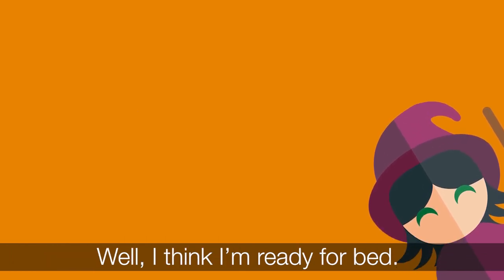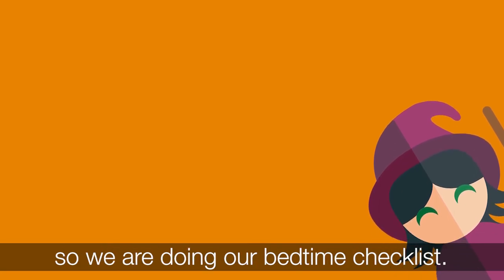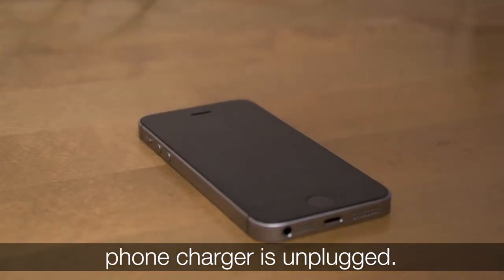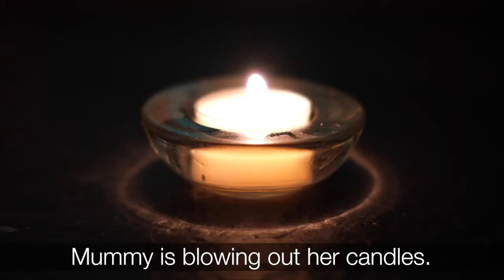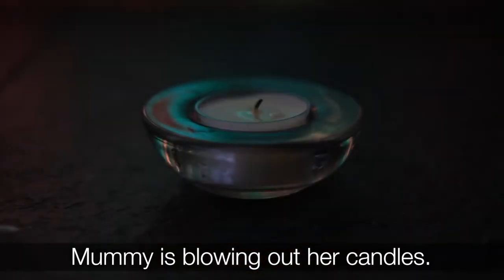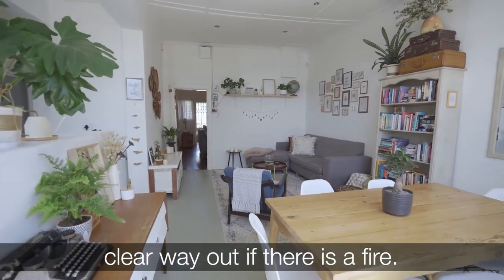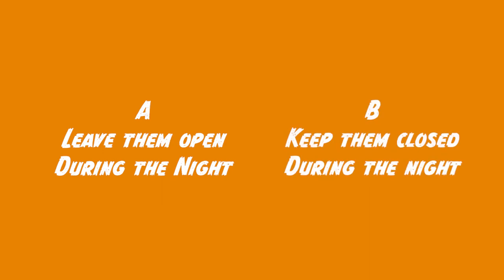I think I'm ready for bed. I want to be extra safe while I sleep, so we are doing our bedtime checklist. I'm making sure that my phone charger is unplugged. Werewolf is going to check the oven is off. Mummy is blowing out her candles. Skeleton is making sure that we have a clear way out if there is a fire. But what should I do about the doors in our house? A) should I leave them open during the night, or B) keep them closed during the night?